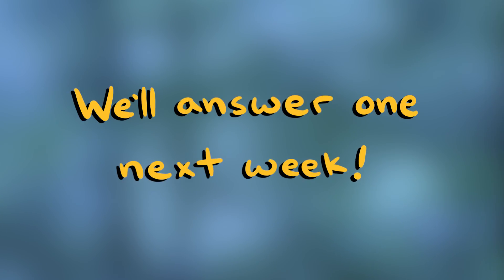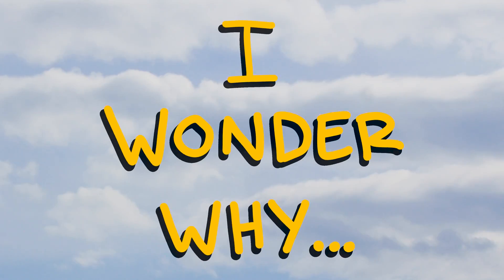Tell us what you're wondering in the comments and we'll answer one next week.